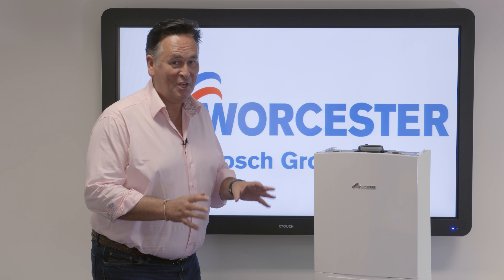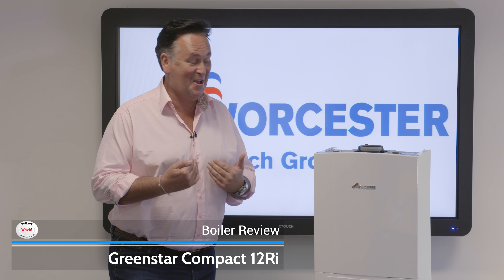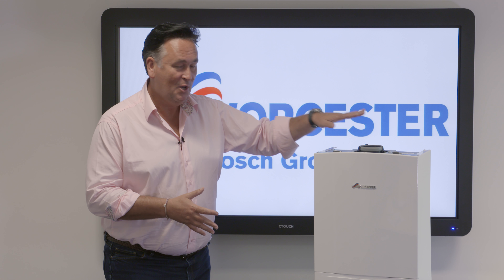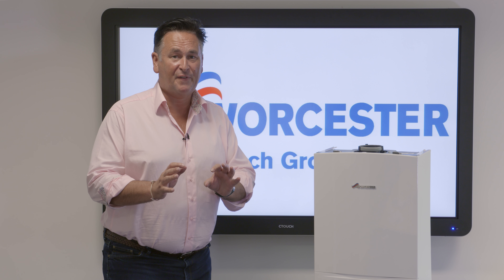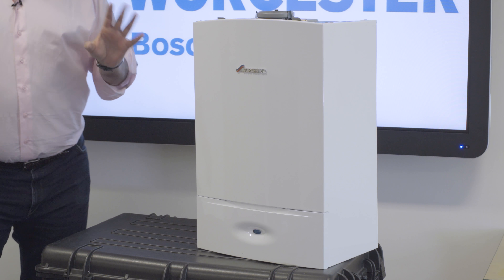This is the Worcester Bosch RI range. I have to confess — this is my personal favourite range, and here's why: it's what I've got in my house. Why do I like it so much? Well, they're small, they're compact, and they're very powerful. More importantly, super efficient, and even more importantly, super reliable.